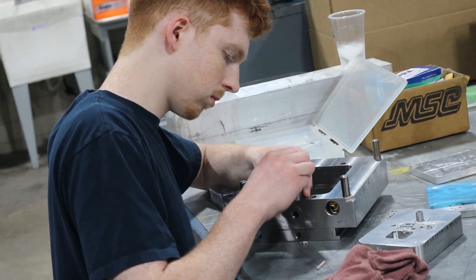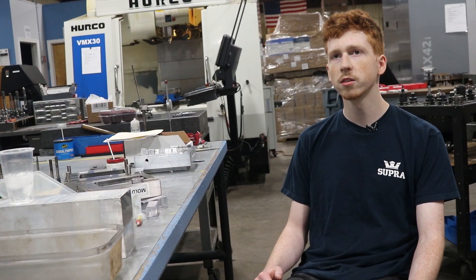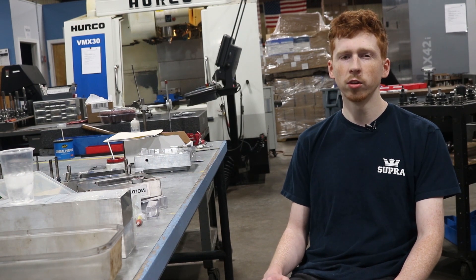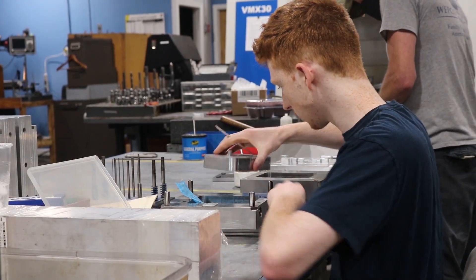They don't really teach you much about the actual hands-on process of making things in high school, so I didn't know much about it. But I always knew I wanted to be involved in making things on some level.